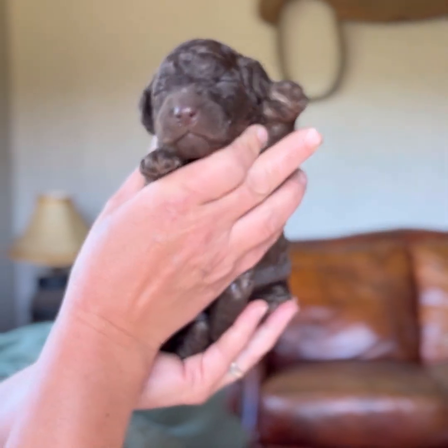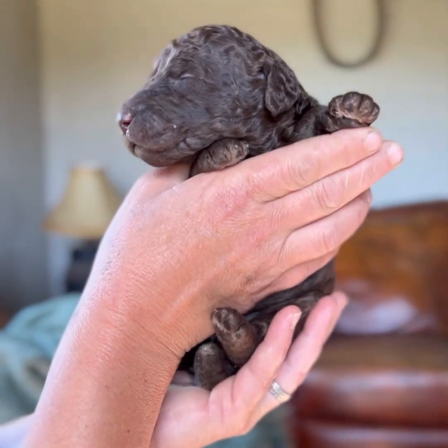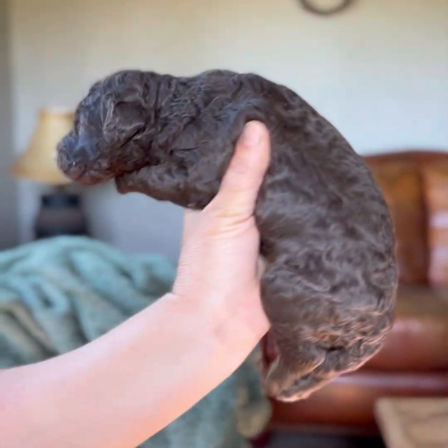This is a chocolate female, and again she may become a silver beige as she does have a very little bit of silver on her pads. Look at that beautiful chocolate baby.